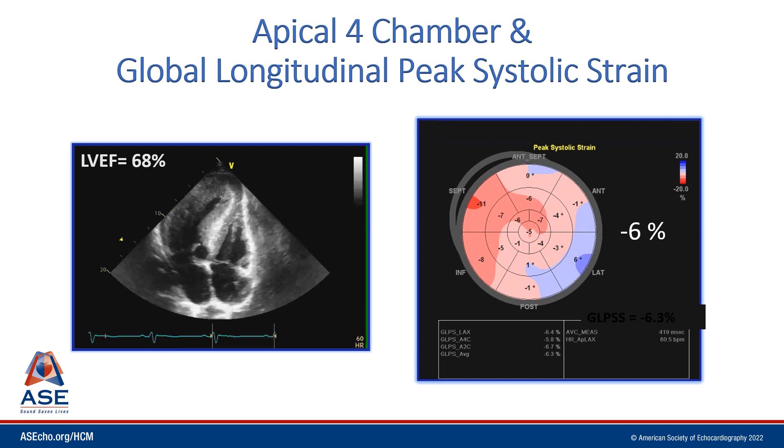Here on the left again, we see the apical 4-chamber view and appreciate that the walls of the heart are very thick. Could this be left ventricular hypertrophy? Could this be an infiltrative disorder? Is this a potential storage disease? On the right, we're looking at myocardial imaging and the global longitudinal peak systolic strain is quite abnormal at minus 6%. Looking at pattern recognition and the parametric bullseye display, strain is abnormal in virtually all segments — different from what we saw in a patient with amyloidosis, where we saw an exaggerated apical sparing pattern, making our index of suspicion of an infiltrative disorder a little lower in this case.